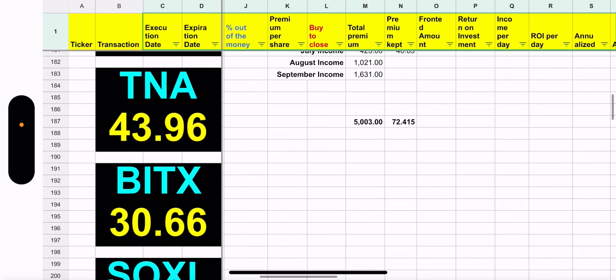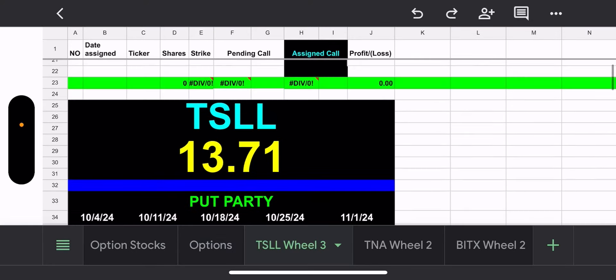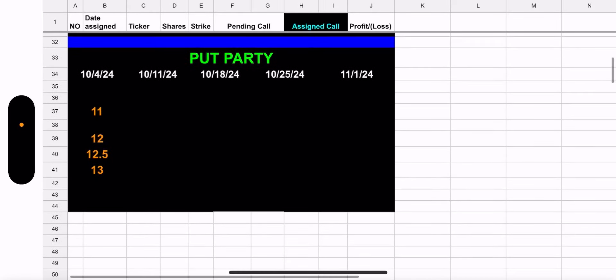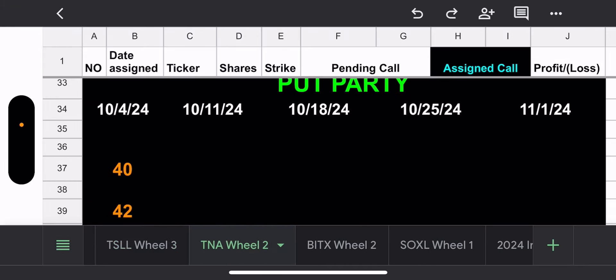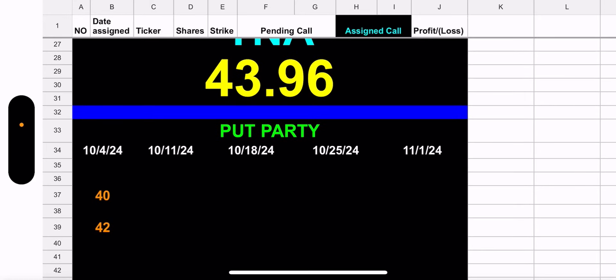Let's go to the wheel tab. For TSLL, there are no tickers assigned. I have a put party — I've got an 11, a 12, a 12.50, and a 13 for next week. If I get squeezed on 11.50 on Monday, I'll gladly do that. For TNA, nothing assigned, no shares owned, and I have a put party for next week: two puts at 40 and 42.